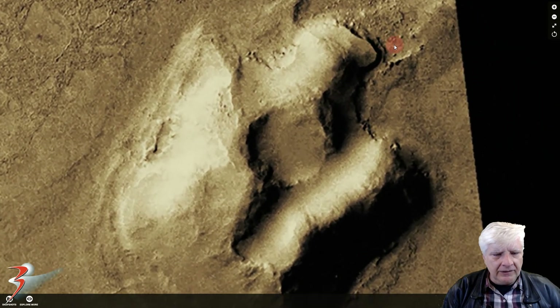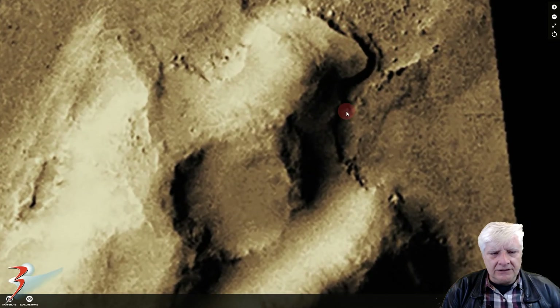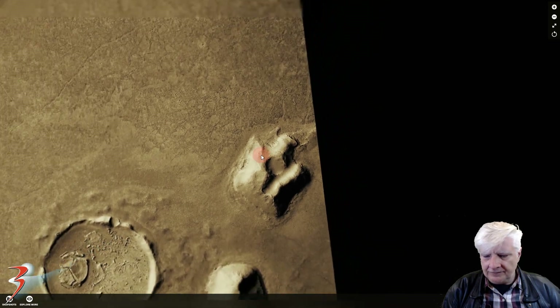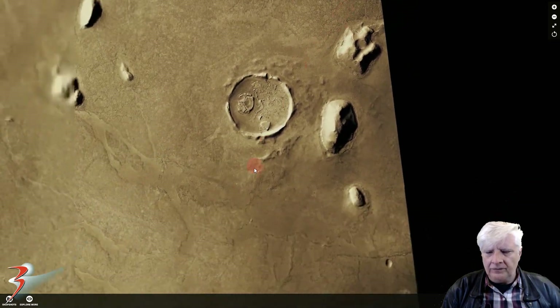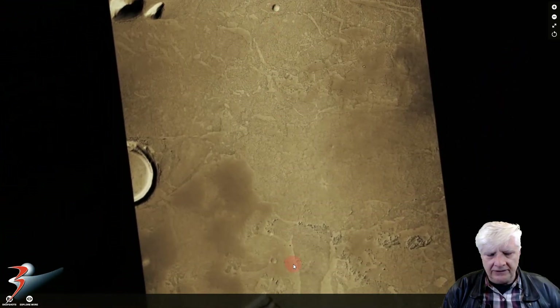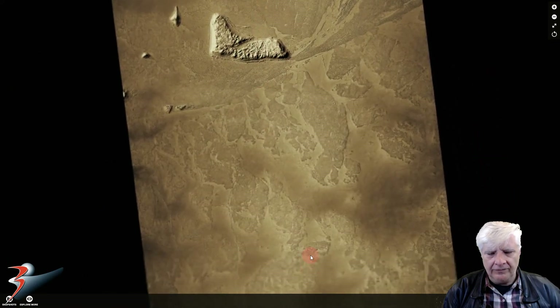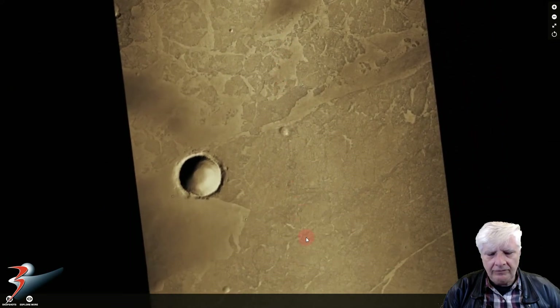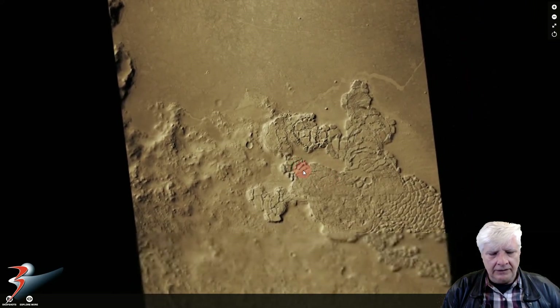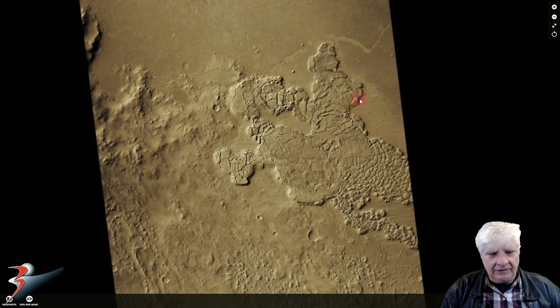There's some erosion around these structures. There's also a very odd surface feature down to the south - it's over here. I know this is probably pareidolia, but...